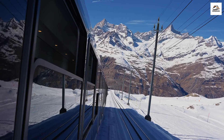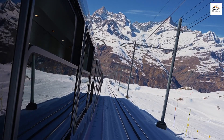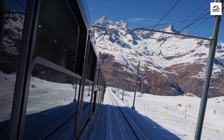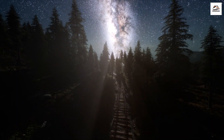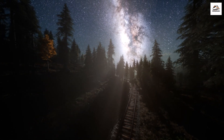Beyond its role as a mode of transportation, the Davos to Phyllosaur steam train has also become a platform for local artisans to showcase their talents. Did you know that the train occasionally hosts on-board events featuring traditional Swiss crafts, music, and cuisine? It's a celebration of local culture that transforms the journey into a moving canvas of Swiss creativity. Passengers not only enjoy the stunning vistas but also have the opportunity to engage with the rich tapestry of Swiss traditions, creating memories that extend beyond the visual spectacle. Some organized night rides even allow passengers to enjoy the enchanting beauty of the night sky from the comfort of the vintage carriages.